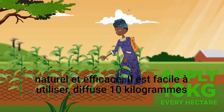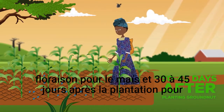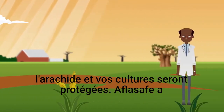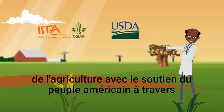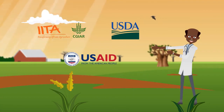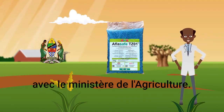It is easy to use. Broadcast 10 kilograms of the product for every hectare, two to three weeks before flowering for maize and 30 to 45 days after planting for groundnut, and your crops will be protected. Aflasef has been developed by the International Institute of Tropical Agriculture in collaboration with the United States Department of Agriculture, with support from the American people through the United States Agency for International Development. The Tanzania-specific product Aflasef TZ01 has been developed together with the Ministry of Agriculture.